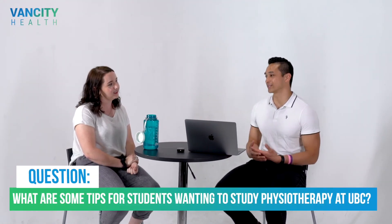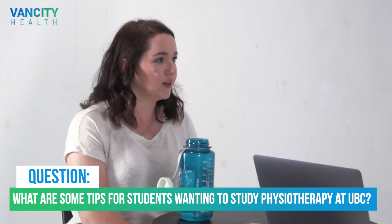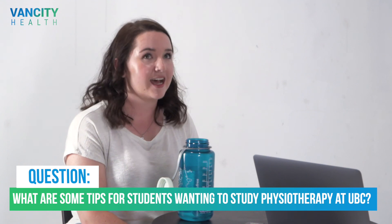My tips for students trying to apply to study physiotherapy at UBC: be confident and don't get stressed. I had a lot of road bumps along the way in my undergrad and a few times thought there was no way I was going to get into UBC. But you can't get into that mindset — keep working at it and diversify your experiences. They want a well-rounded candidate, not someone totally academic. And don't be afraid to show off your personality in the interview or in your volunteer experiences.